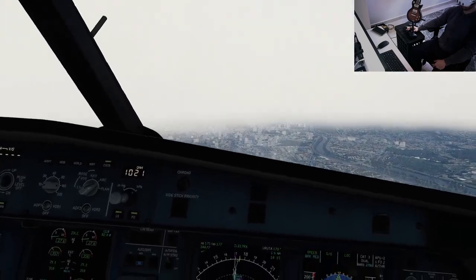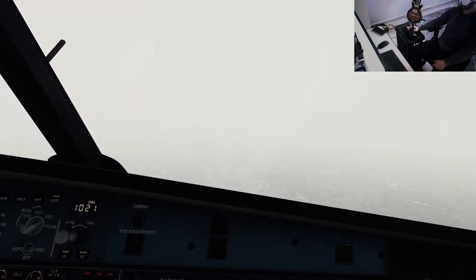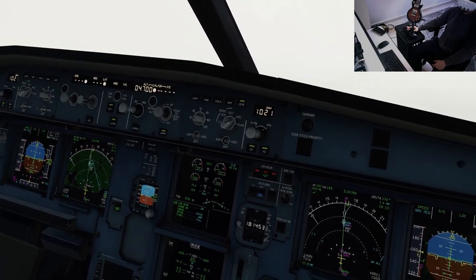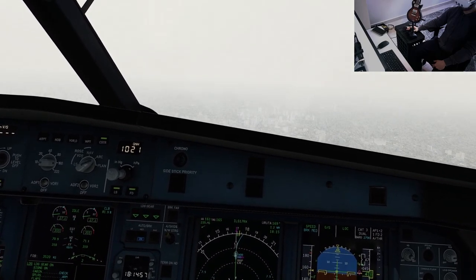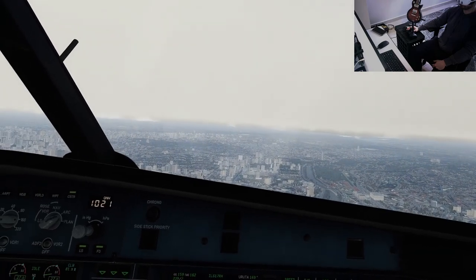2715, gear down, gear down. Azul 6144 on final 17R, Roger. Azul 6144 continue and expect back to land. Land clearance continued on final approach, Azul 6144.